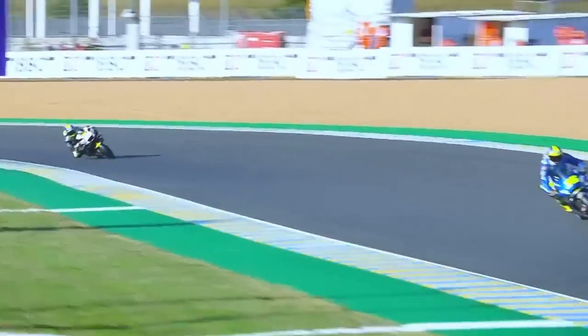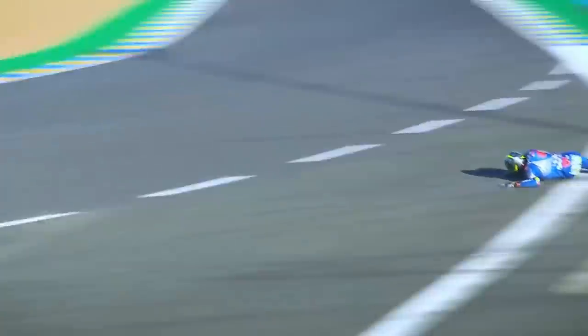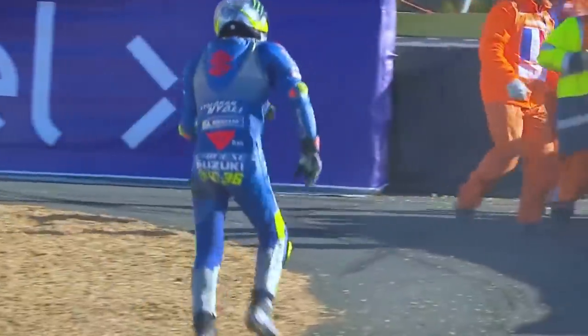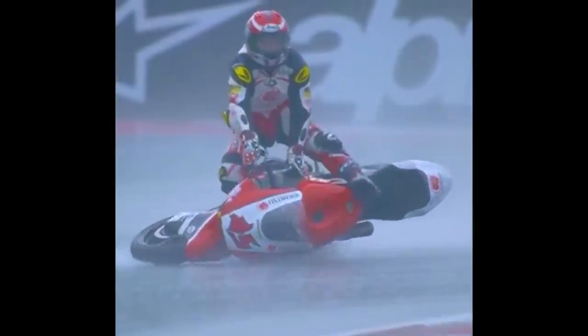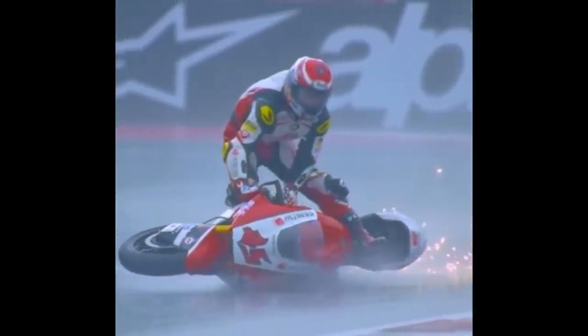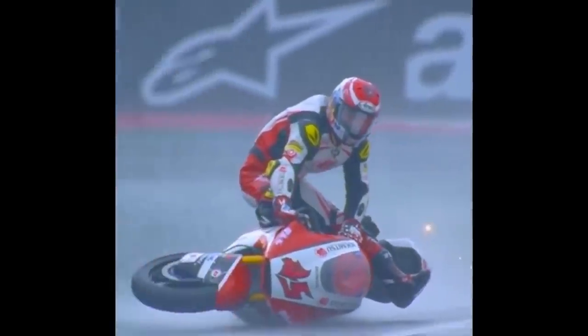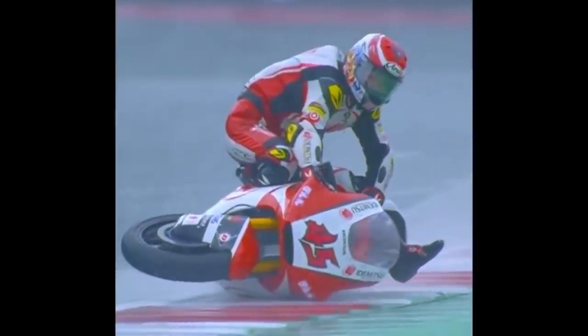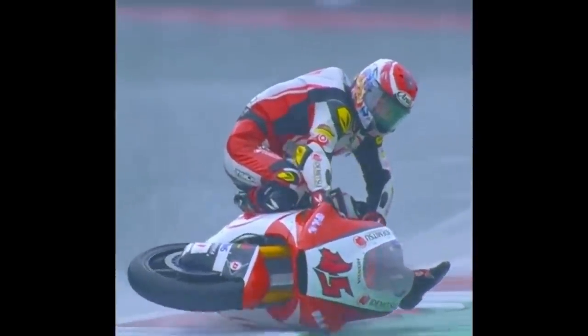Let's get straight to the most important point. Any fall is, in one way or another, a lottery. There are cases where people fall and slide at 200 kilometers per hour, then get up, shake it off, and continue on their way. On the other hand, there are instances where people fall from almost stationary motorcycles and end up with a concussion or broken bone. Unfortunately, there is no magical 100% method — no jumping off the bike, doing a double somersault in the air, and landing on your feet without any scratches, regardless of the speed or situation. All we can do is increase our chances of a good outcome.